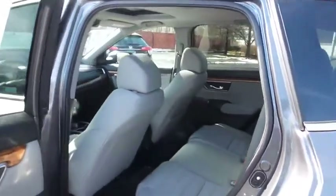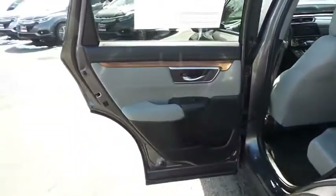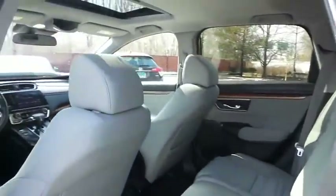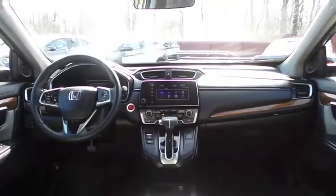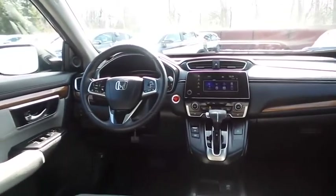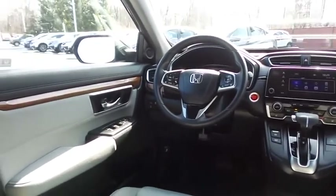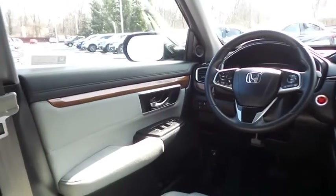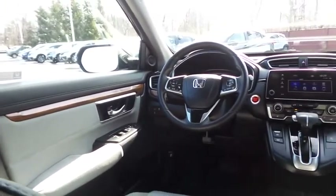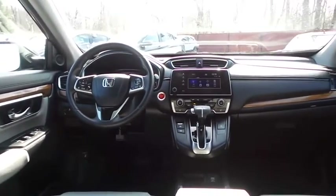This all-wheel drive SUV comfortably seats five with plenty of rear passenger space. This CR-V EX comes well-equipped with heated front seats, power driver's seat, reverse camera, keyless push-button engine start, dual-zone climate control, rear air conditioning, wood trim, power windows, mirrors and door locks, keyless entry, heated mirrors, and digital speedometer.